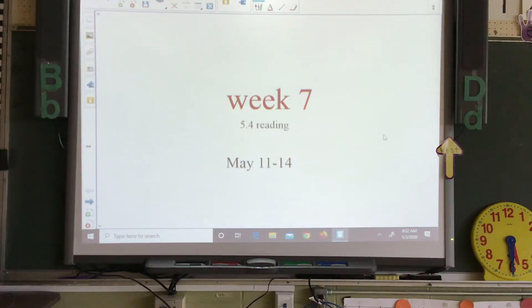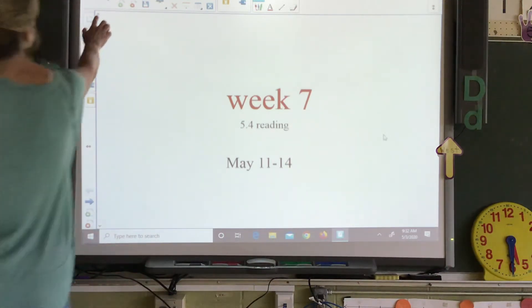This is for week 7 reading. We're in Spelling 5-4 and Reading 5-4. It's also Monday, May 11th. Let's see what our sentence says.